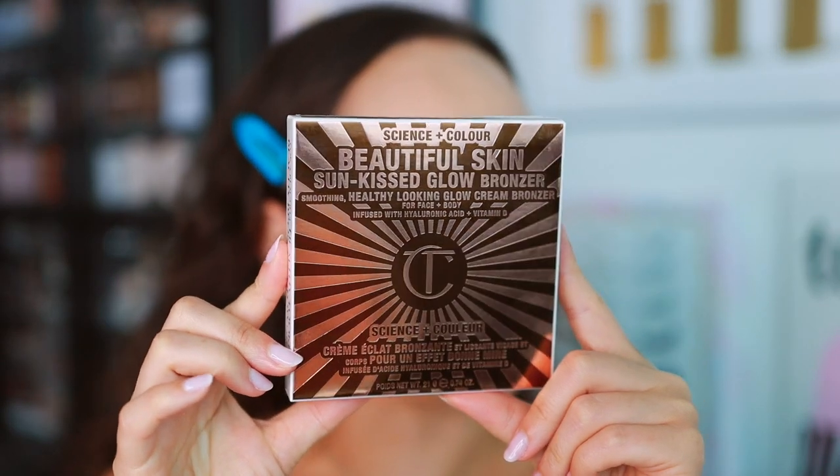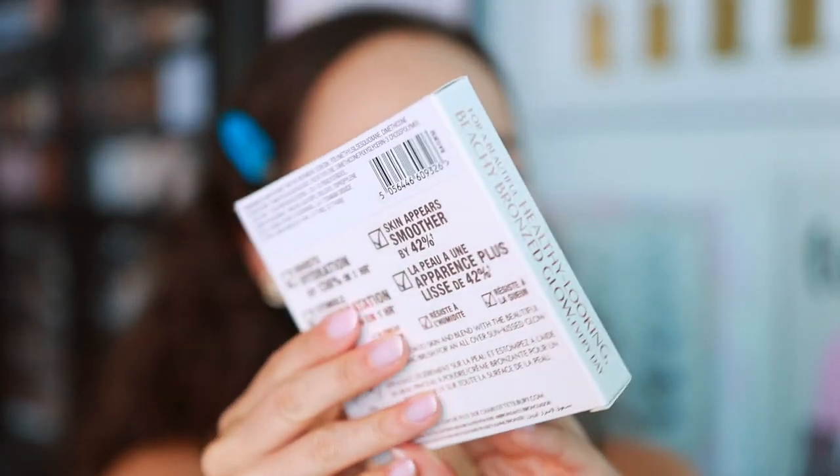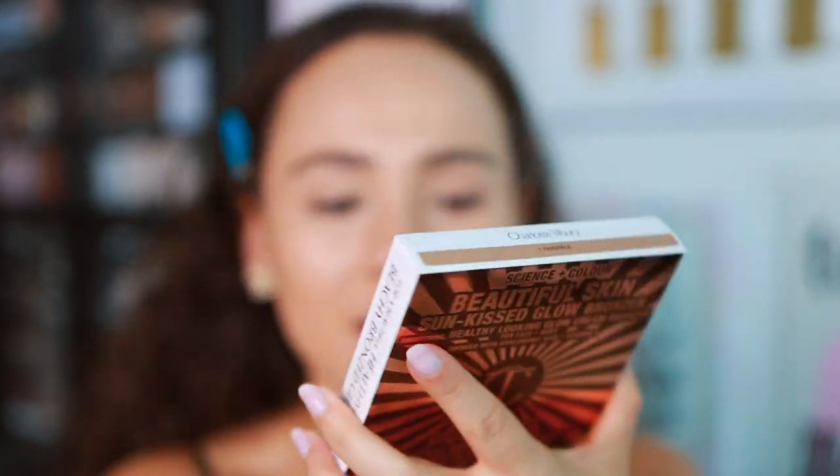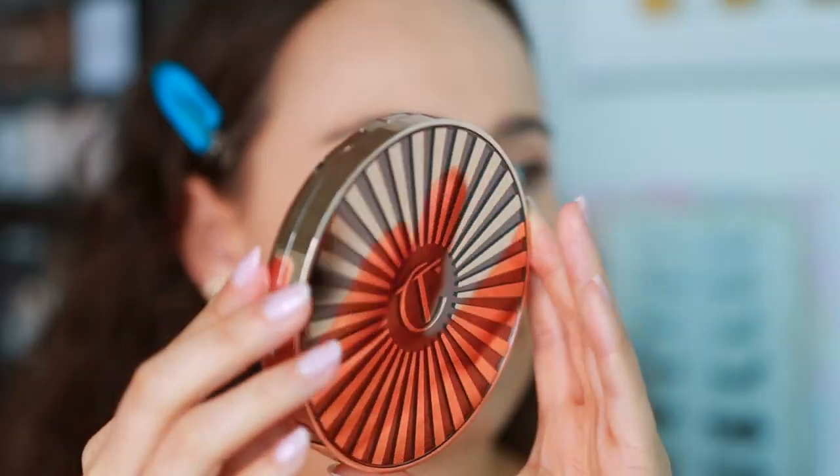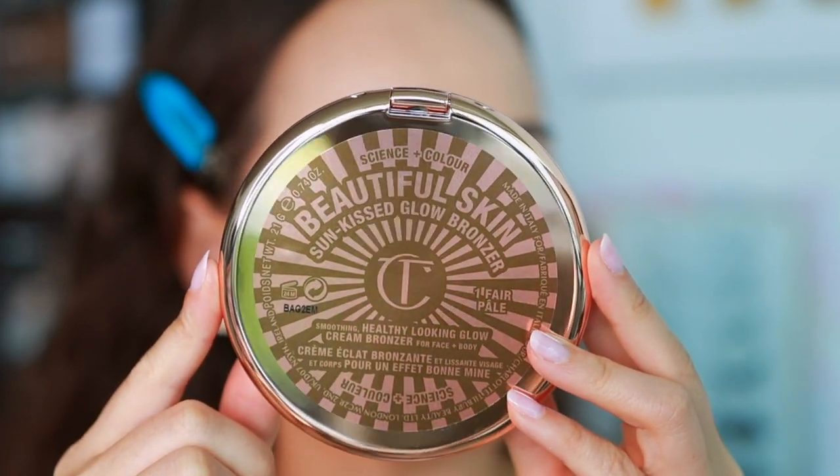I ordered two colors: the lightest shade and the medium shade. They are currently available on the Charlotte Tilbury website and just came out on Sephora as well, though number one Fare is already out of stock, so maybe there's a little urgency to this review. This is the box it comes in — super cute, very Charlotte Tilbury, lots of words. Made in Italy, 24-month shelf life — great for a cream bronzer. Here is the packaging with a pretty big pan, 21 grams of product. We do have a big fat mirror and here is the beautiful untouched bronzer — shade number one, Fare.